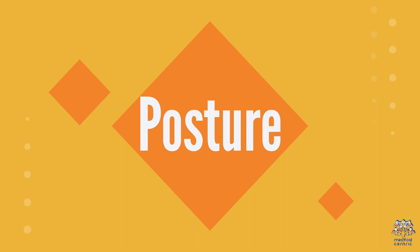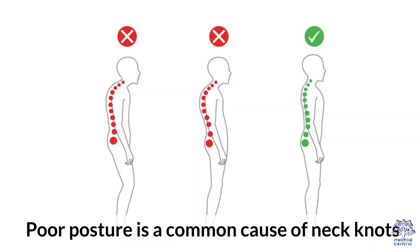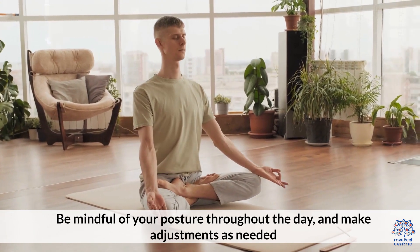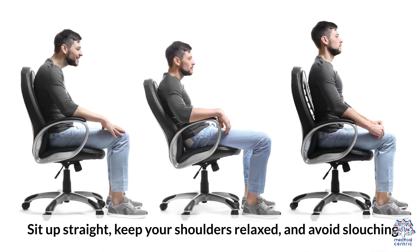5. Posture. Poor posture is a common cause of neck knots. Be mindful of your posture throughout the day and make adjustments as needed. Sit up straight, keep your shoulders relaxed, and avoid slouching.